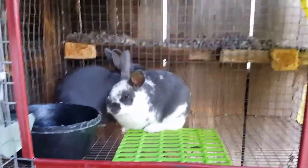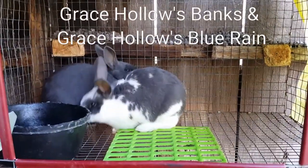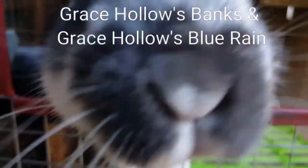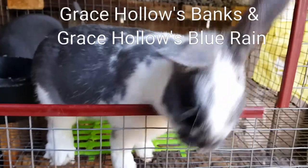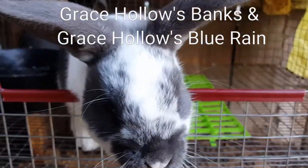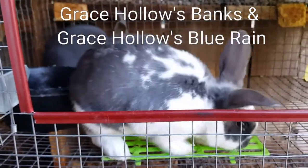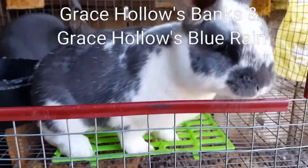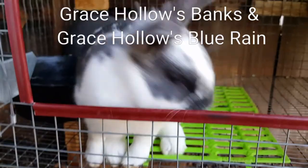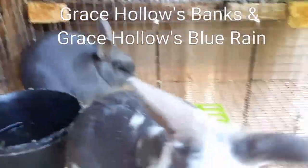Last up are the only two November kits. These are Blue Rain's kids with Banks. The blue is sold and the broken blue is looking for a new home — both of them are does. Since my focus is on the brokens, I'm going to go ahead and show her until she finds a new home. I do like her, but I already have two broken blue does on the show team so I don't see a true need for a third. She would be the only one in the juniors as a broken blue. The other two are nearly senior at six to eight months, so she'd be the only one in that class.